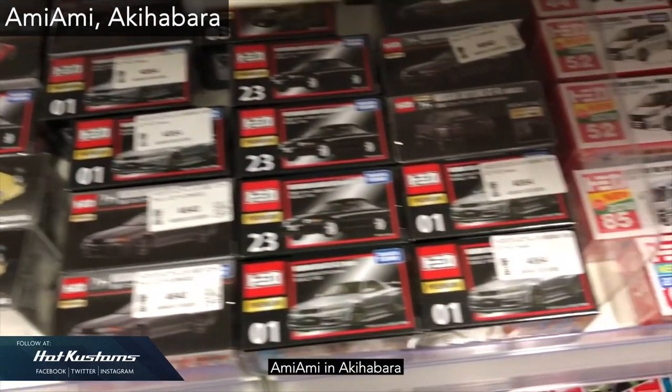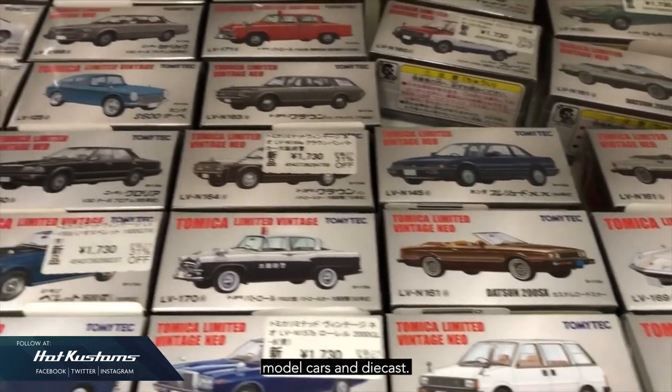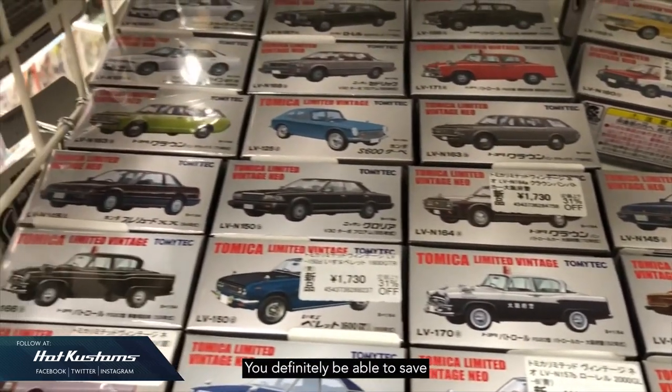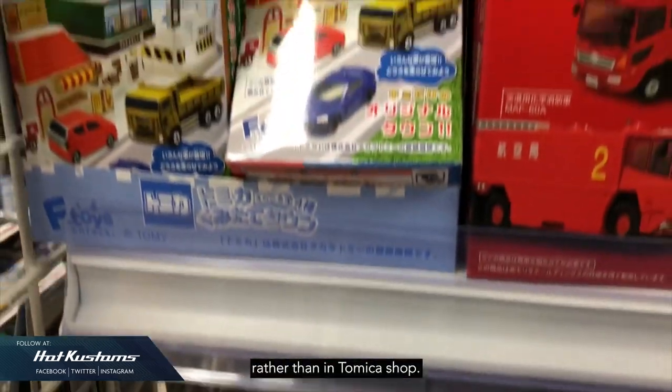Ami Amin in Akihabara is also one of the good venues to look for markdown-priced model cars and diecast cars. You'll definitely be able to save a considerable amount of yen while shopping here, rather than at Tomica Shop.